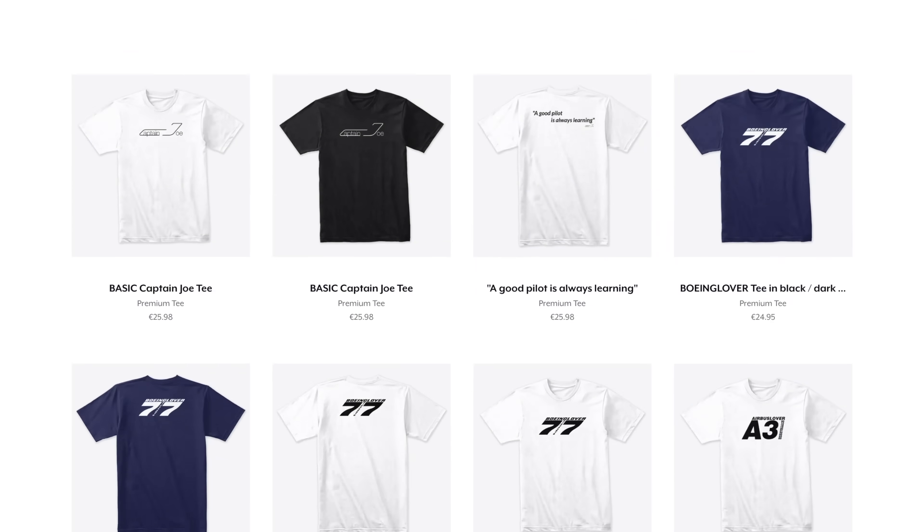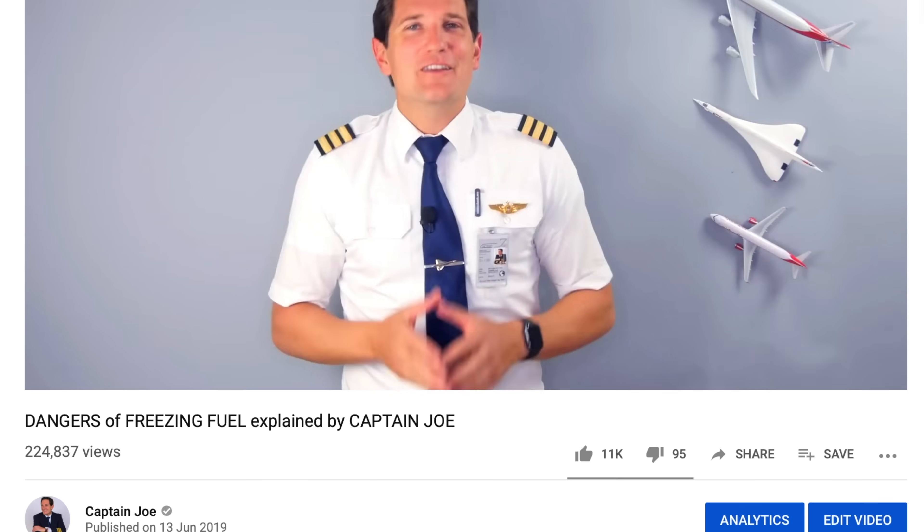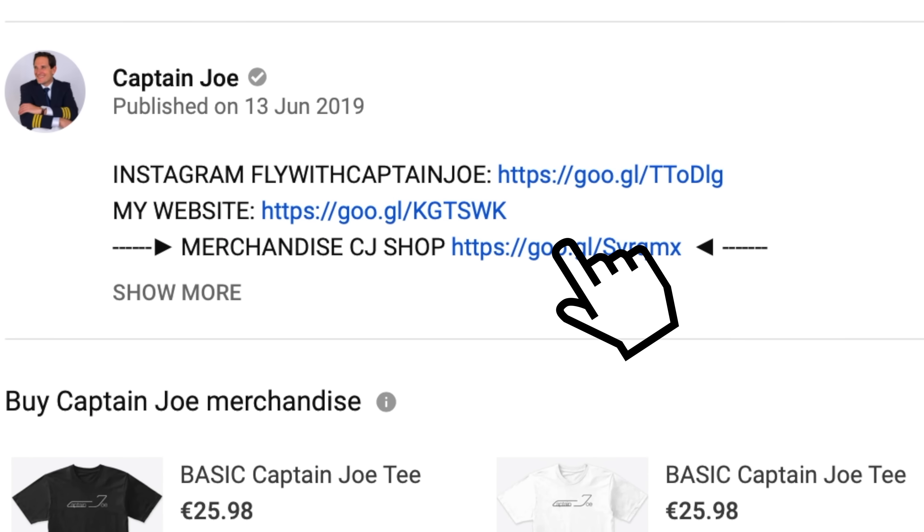Today's video is brought to you by Captain Joe's Fan Shop. Stand out as an aviator in one of our great t-shirt designs. Click the link in the description box to get yours today.